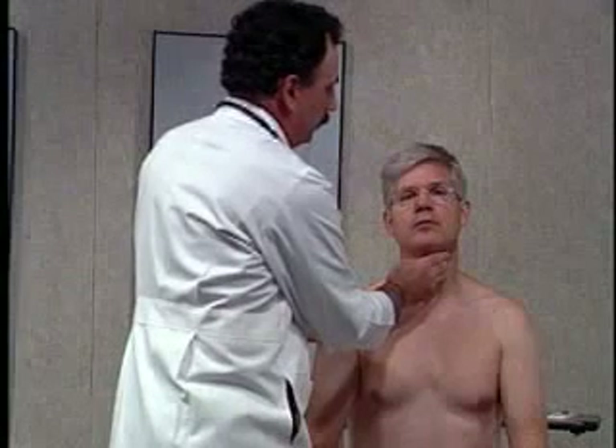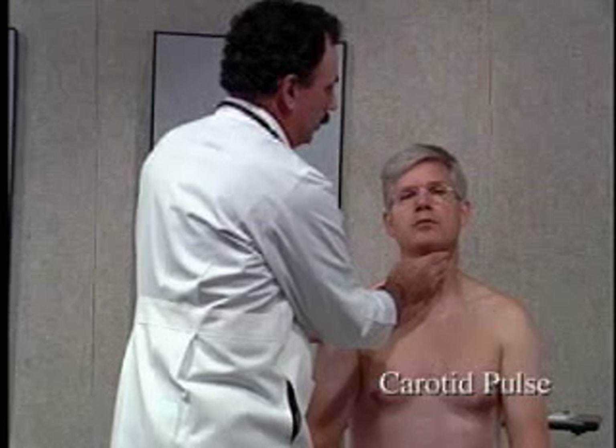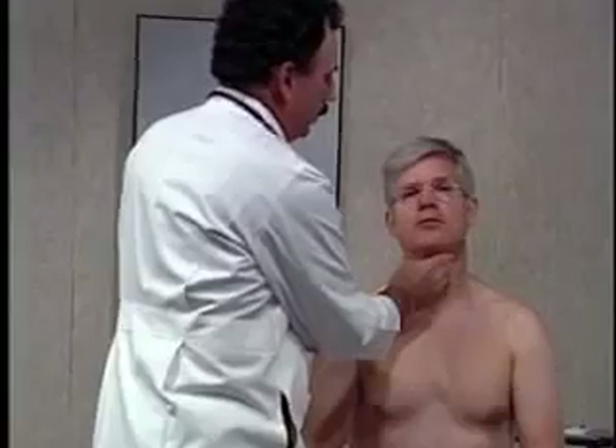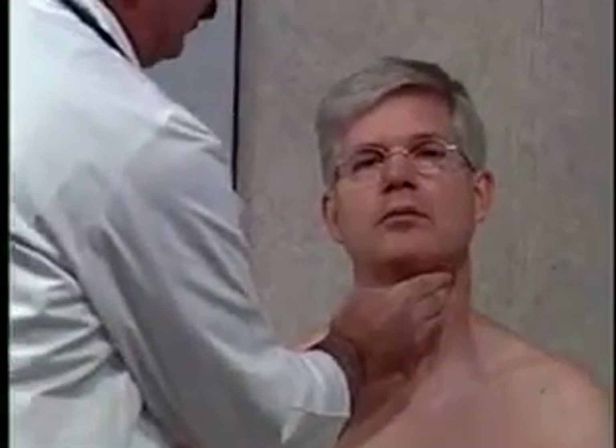What I'm doing now is trying to feel the upstroke of the carotid pulse, which I have as a quick upstroke, and I should feel what we call a dicrotic impulse just as the carotid pulse goes down. And that's normal. Now I'm going to check on this side.